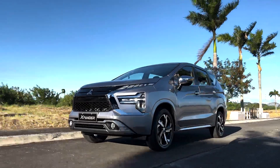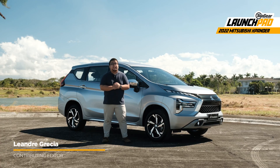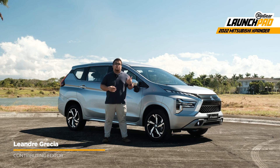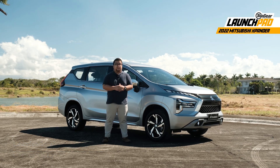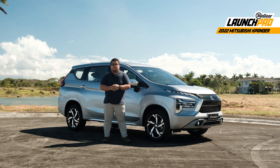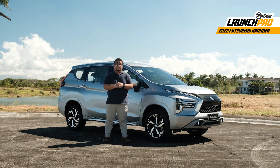Since it was first launched here in the Philippines, the Xpander has been a consistent sales driver for Mitsubishi year in and year out. That's why when the carmaker launched the refreshed model in Indonesia towards the end of 2021, we were certain a lot of Filipinos would be looking forward to its arrival here. Luckily for you guys, Mitsubishi Motors Philippines wasted no time bringing this new model in.